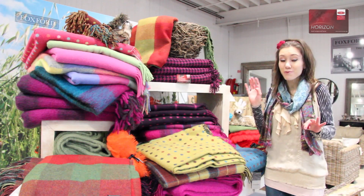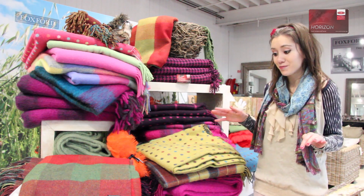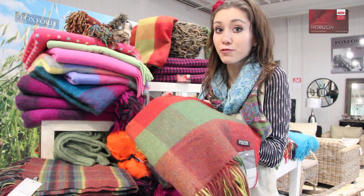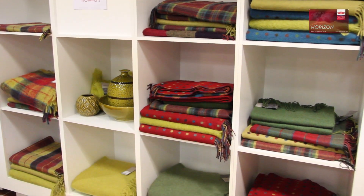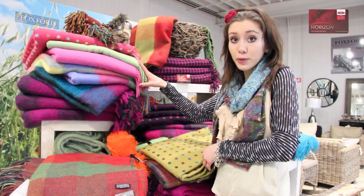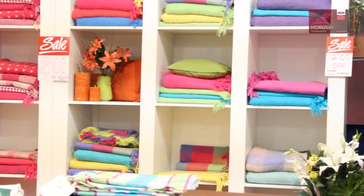All the scarves, rugs and throws you see here are made and sold in the mill. First we have the Heritage Collection which takes its inspiration from the traditional Irish country home, as you can see from the very earthy greens and reds. And for girls we have the Summer Brights which comes in all sorts of feminine pastel colors and oxford patterns.